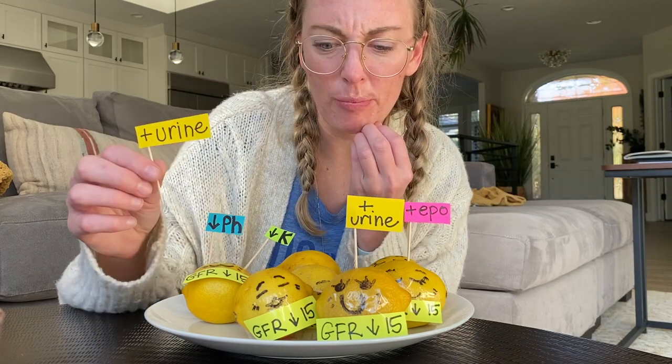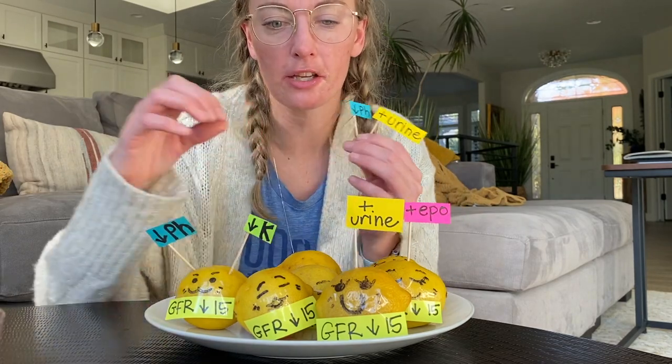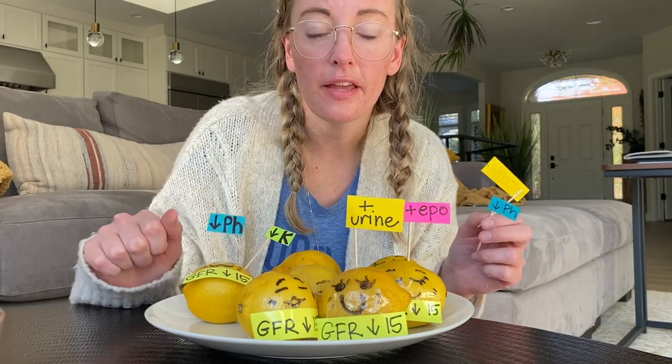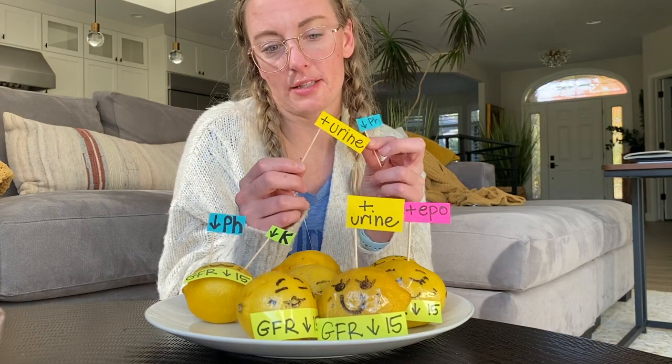That pretty much concludes this meeting. I hope these visuals helped you understand what is going on in the kidneys — the kidneys are not just about making urine, they do a lot of different things. That is the end of our low GFR union meeting. Thank you everyone for being here, and stay tuned for the next meeting coming to YouTube near you.